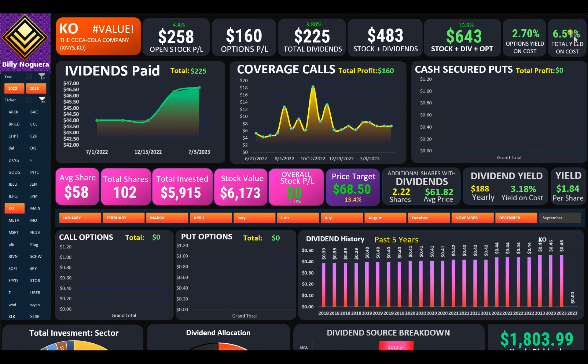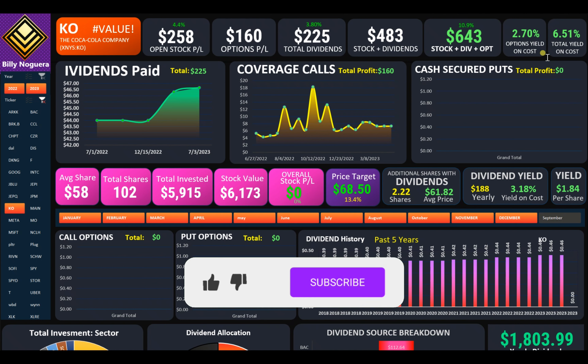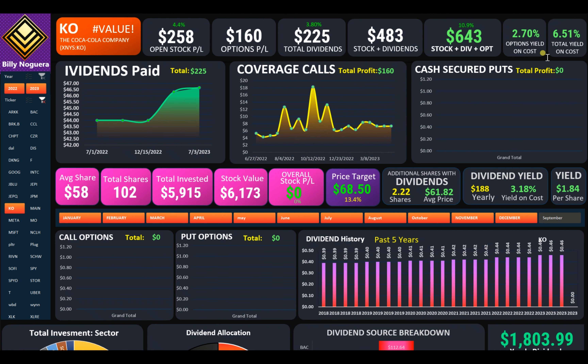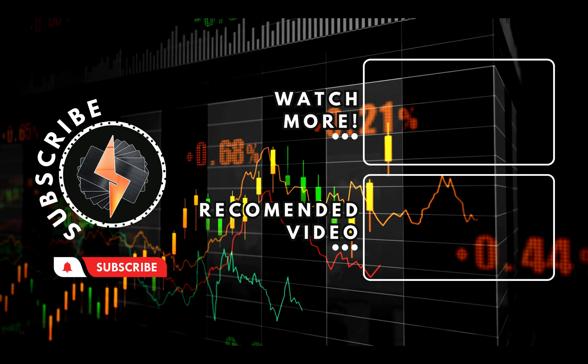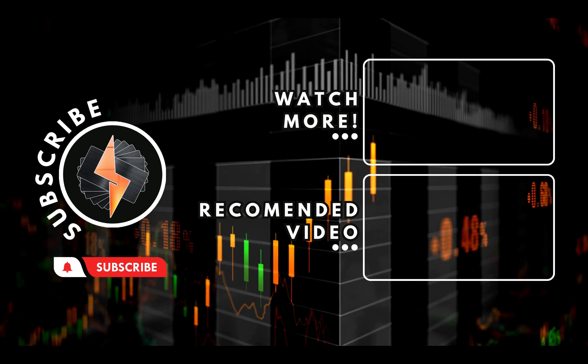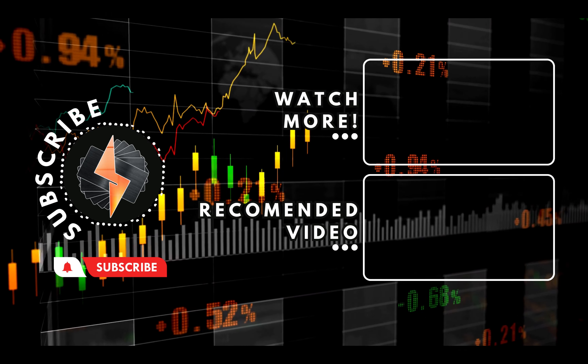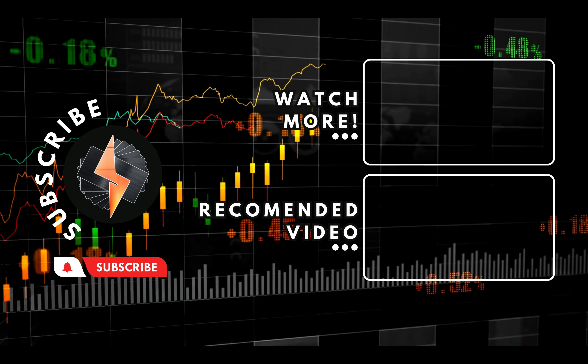Guys, thanks for watching. Tell me — are you currently invested in Coca-Cola? What is your average price? How many shares are you holding? What is your current yield on cost? Are you generating any extra cash by selling covered calls or any other options? Leave your comments below. Like and share this video. Thanks for watching and bye-bye. We'll see you next time.